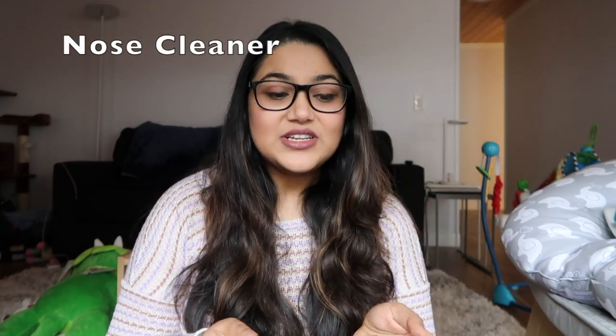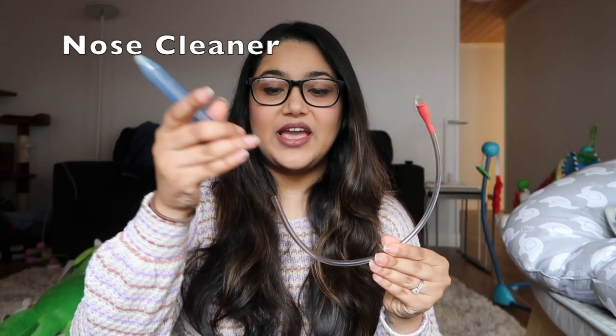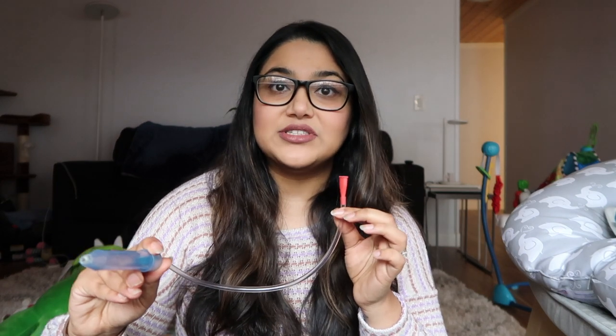I'm going to start with my most favorite thing, and that is this little nose device. There's a small tube and a little suction cup thing here. Basically you suck on this side, put this just right outside of their nostril, and it sucks the boogers right out. The most popular one is called the Nose Frida, but I found this one and it was cheaper.